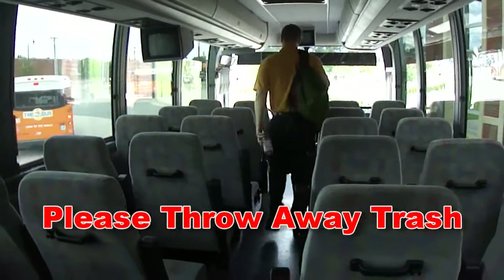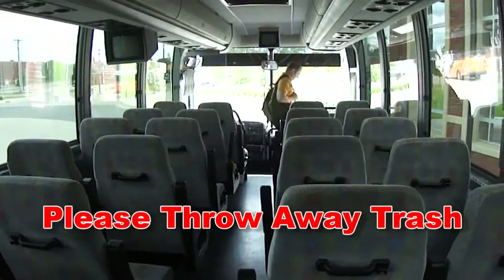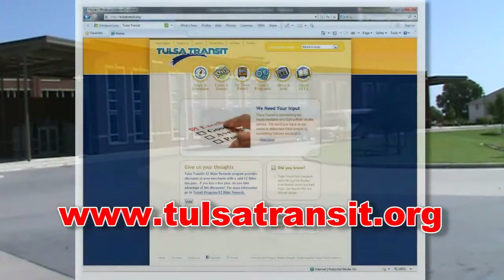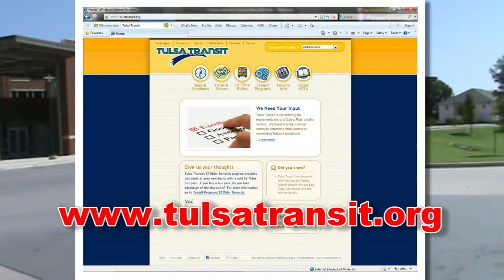Once you arrive at your final destination, don't forget your trash and exit at the front of the bus. If you are arriving in Tulsa and need additional public transportation, Tulsa Transit has a stop near the OSU Tulsa campus.